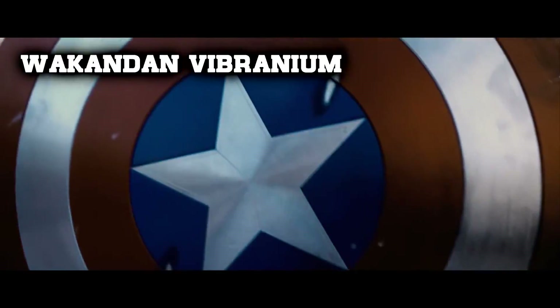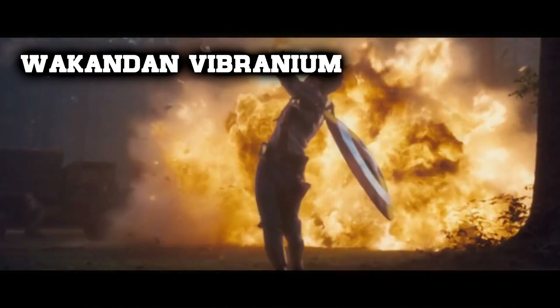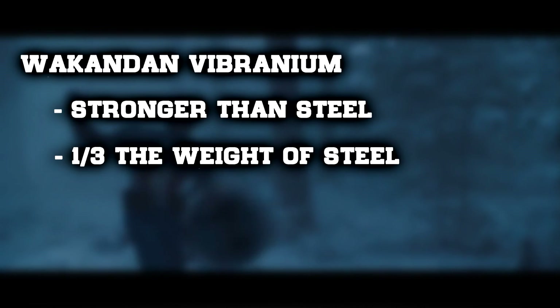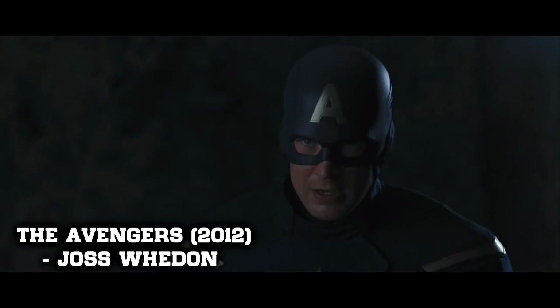On the other side, Wakandan vibranium — or just vibranium in the MCU — is stronger than steel but only a third of its weight. Its distinct key feature that differentiates itself from adamantium is that it is vibration absorbent. It has taken heavy hits from Thor's hammer several times, with most being team-up maneuvers.